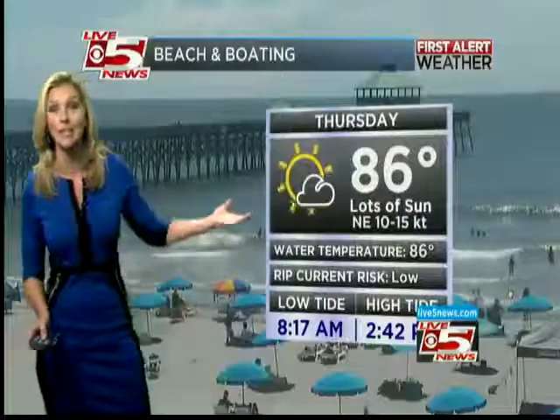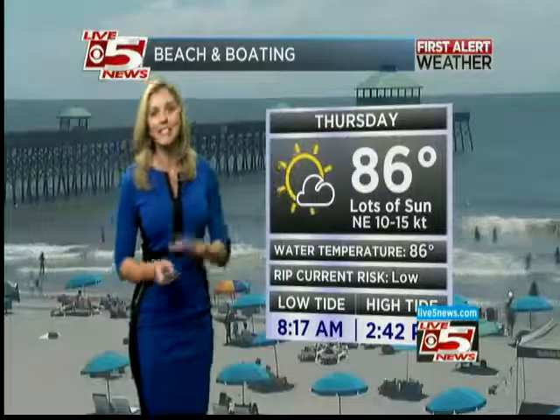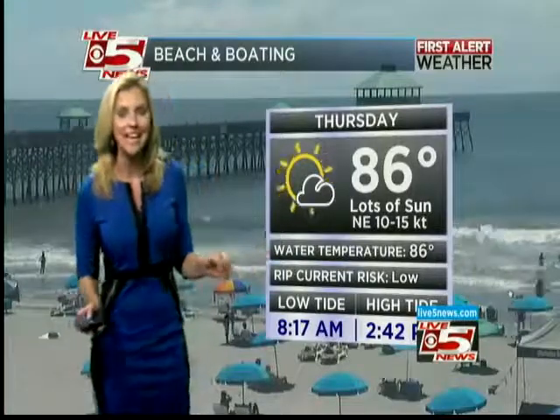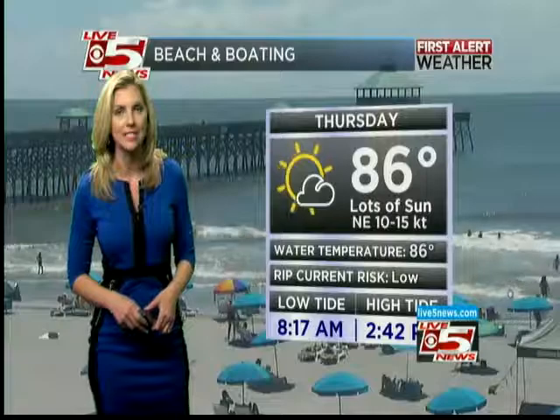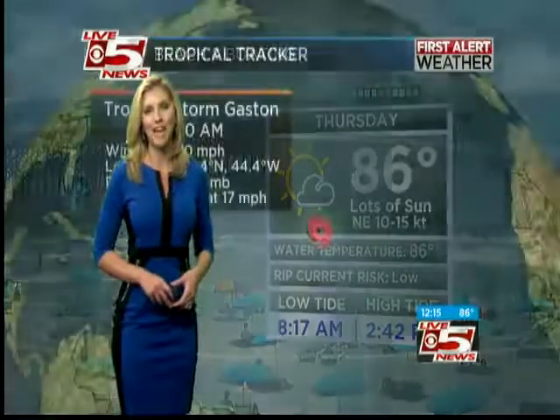Pretty dry thanks to high pressure with just some light winds, but plenty of sunshine — so a great day to go to the beach. Check it out here, live look at Folly Beach: 86 degrees, lots of sun, a northeast wind at 10 to 15 knots, and low tide was at 8:17, but high tide is at 2:42 this afternoon.